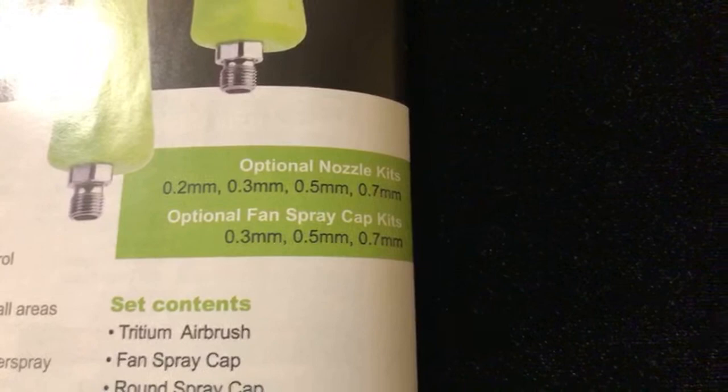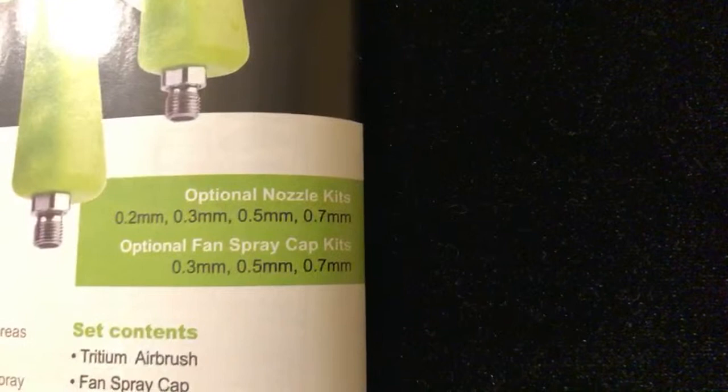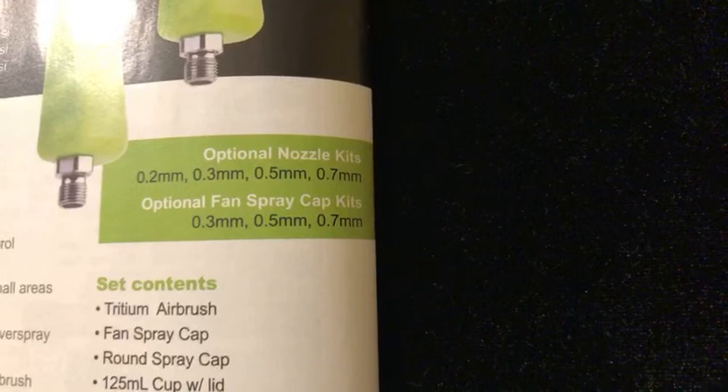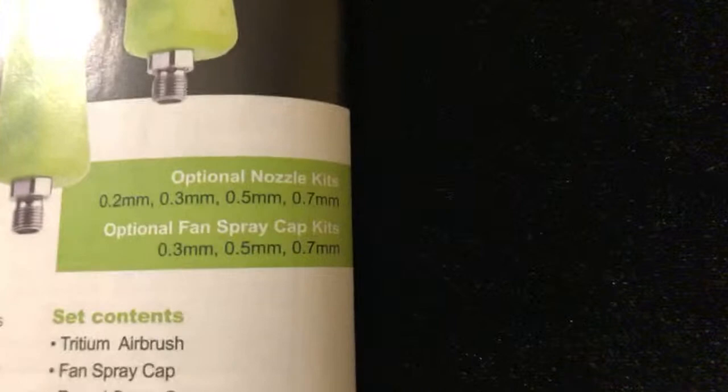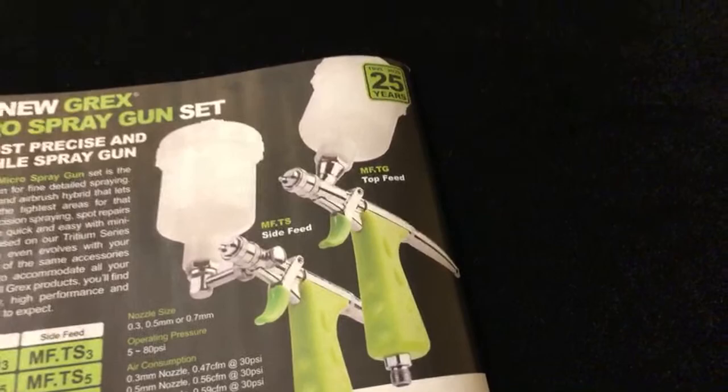Normally a lot of these spray guns are either 0.3 millimeter or 0.5 millimeter, but one of the craziest things is I don't know any other airbrush that offers the 0.7 - that's a pretty big size. And then also the fan spray caps, so you can get that fan pattern for better coverage. Personally if I got this gun, I would definitely upgrade it to the 0.7 millimeter and probably take that risk to try running flake through it - I don't know, it might get clogged, it might not, but I'd try it.